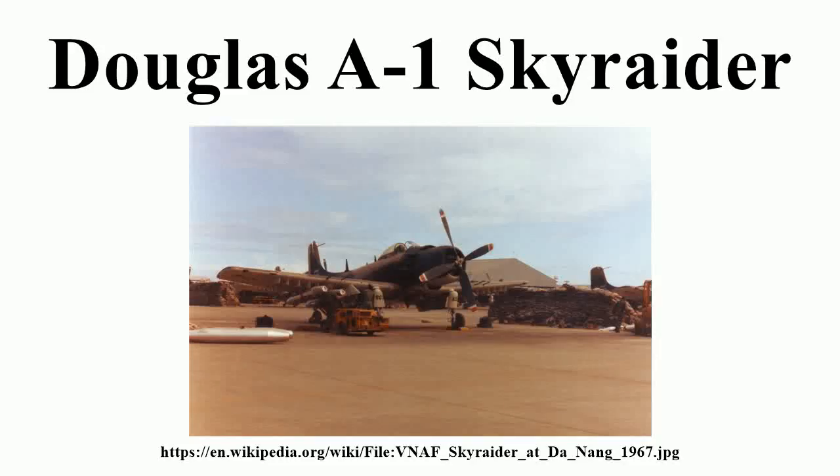The Douglas A-1 Skyraider was an American single-seat attack aircraft that saw service between the late 1940s and early 1980s. The Skyraider had a remarkably long and successful career. It became a piston-powered, propeller-driven anachronism in the jet age.